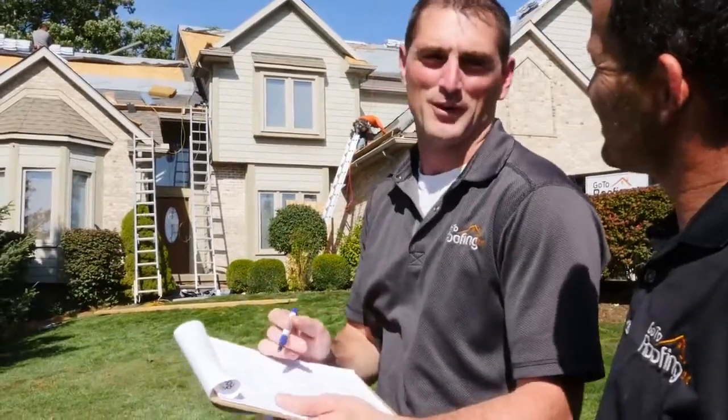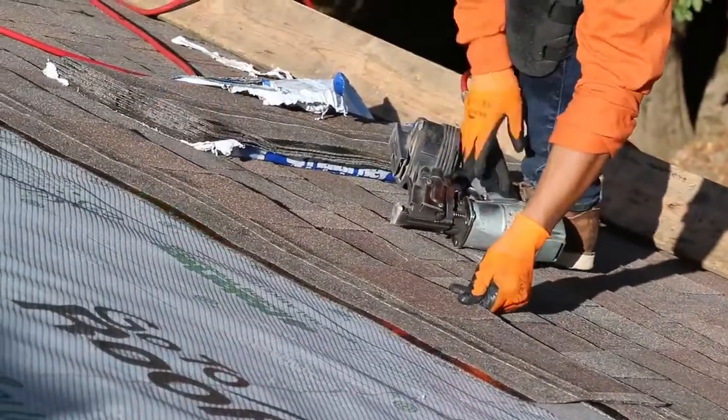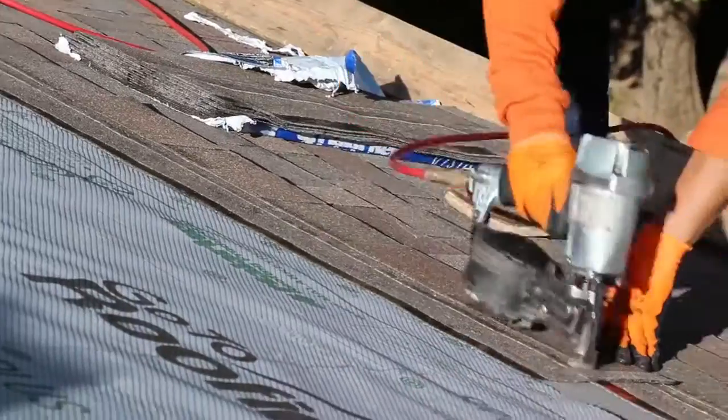This particular customer purchased a Malarkey Legacy Shingle, which is guaranteed from GoToRoofing for no leaks for 30 years, material and labor.